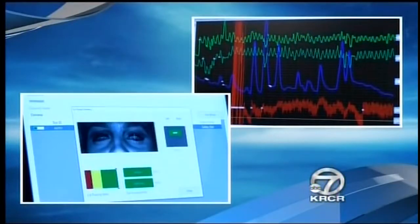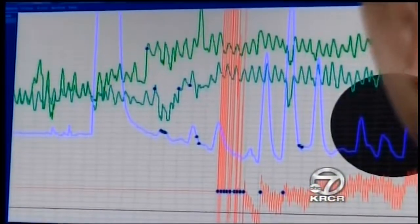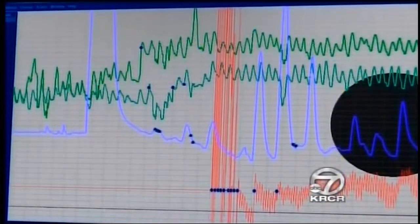We wanted to put both methods to the test, so I sat down to see which machine would best read my lie. I'm in the hot seat. First, we put the standard polygraph to the test. Slay asked me two questions that were simple enough to answer honestly. Now, I want everybody to watch the blue line. Is today Tuesday? Yes.